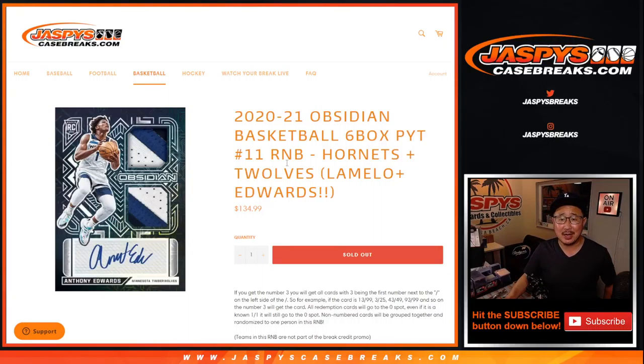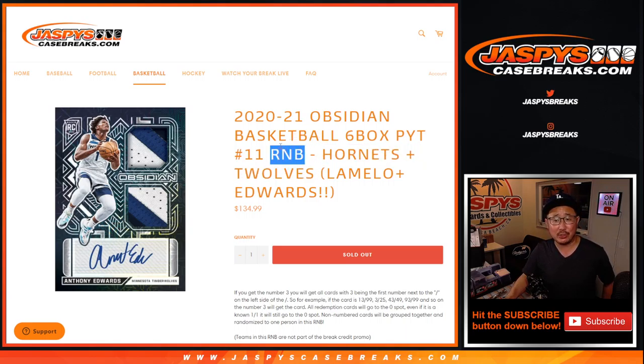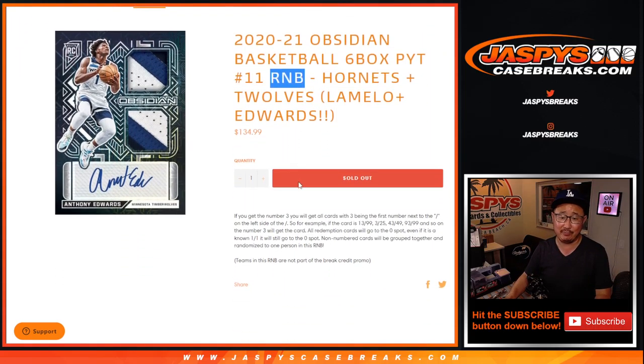Hi everyone, Joe for JaspiesCaseBreaks.com here. Happy Sunday — coming at you with a quick little Hornets-T-Wolves random number block randomizer for Pick Your Team 11. This sells out the break, which is coming up in the next and separate video.